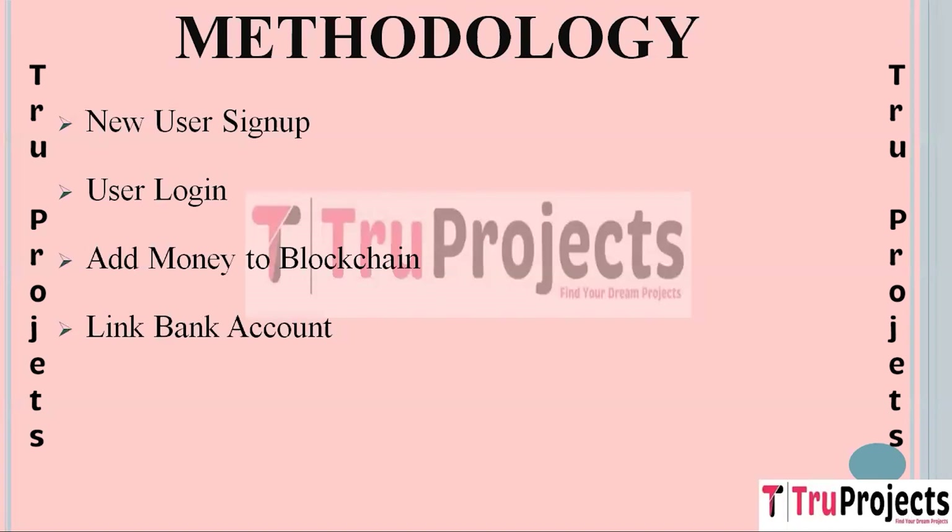The fourth module is Link Bank Account. Users have the option to link their bank account to the crowdfunding platform. This allows them to transfer funds between their blockchain account and their bank account, providing a convenient way to manage funds seamlessly.